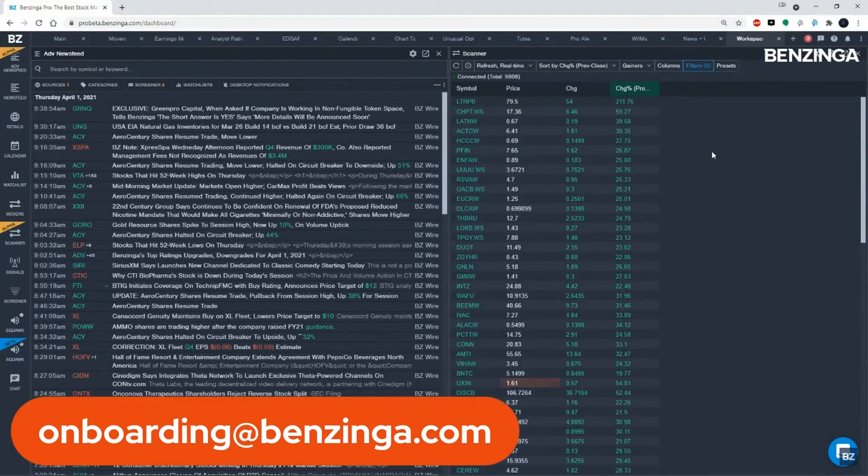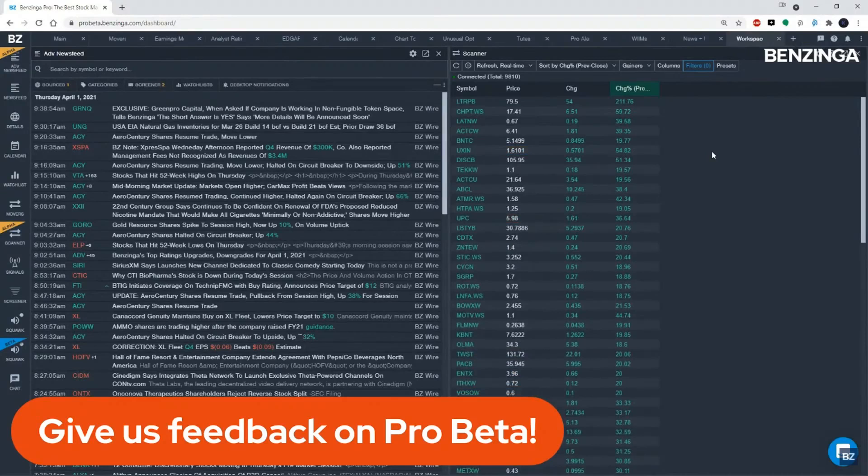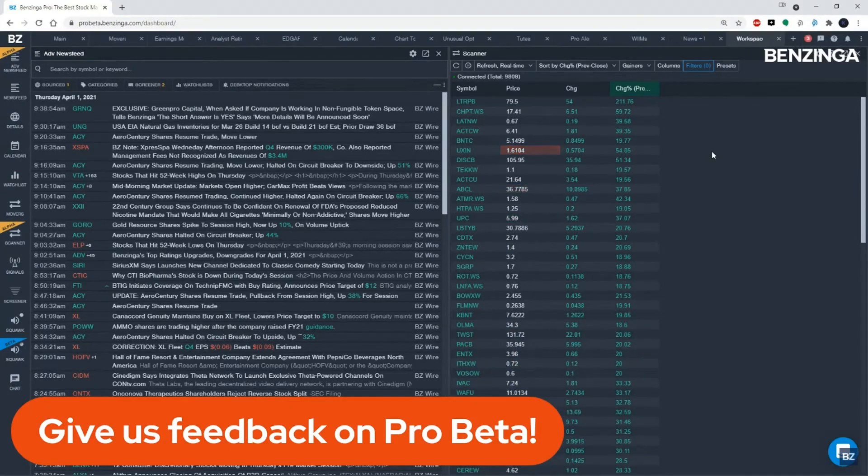The filters in this scanner are very similar to the advanced news feed filters. Before with movers, you only had a couple of filters. Now you have a bunch more — period, session, sector, market cap, price. You can add volume, and what's labeled 'vol' down here is for relative volume. We're going to check on that and make some of these labels a bit more clear.